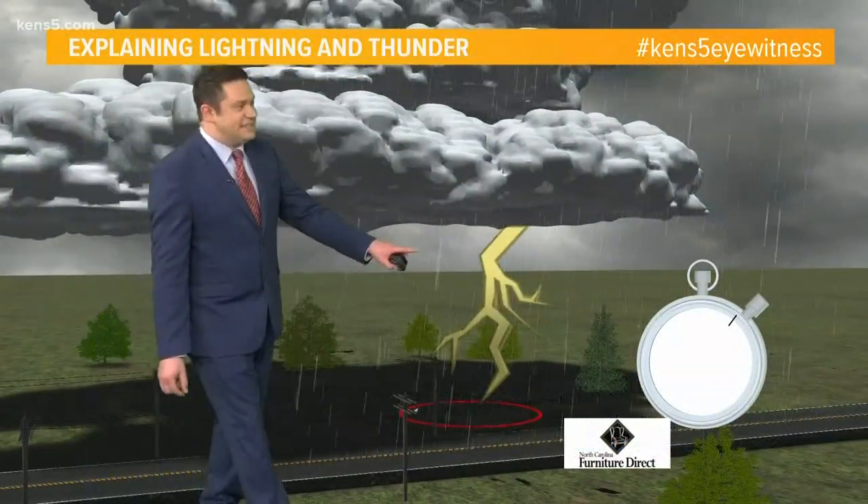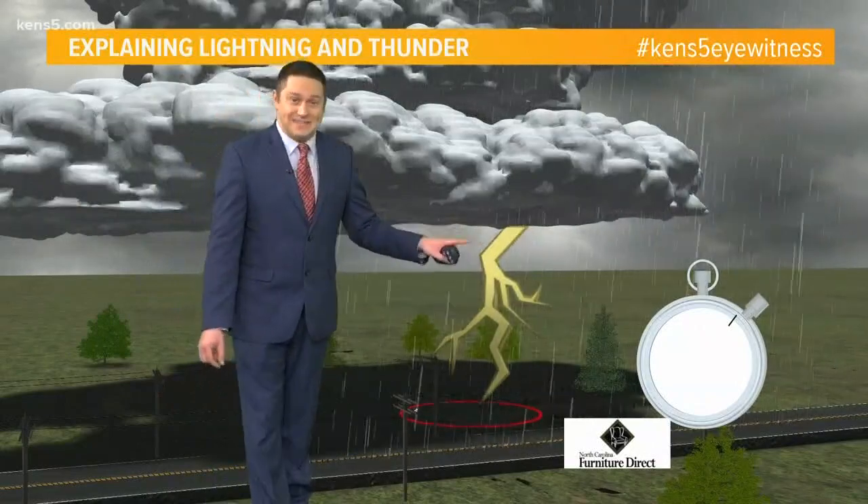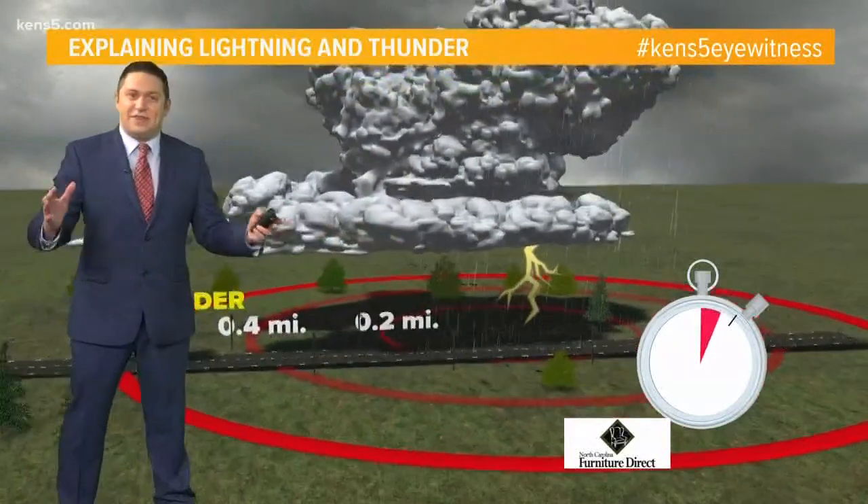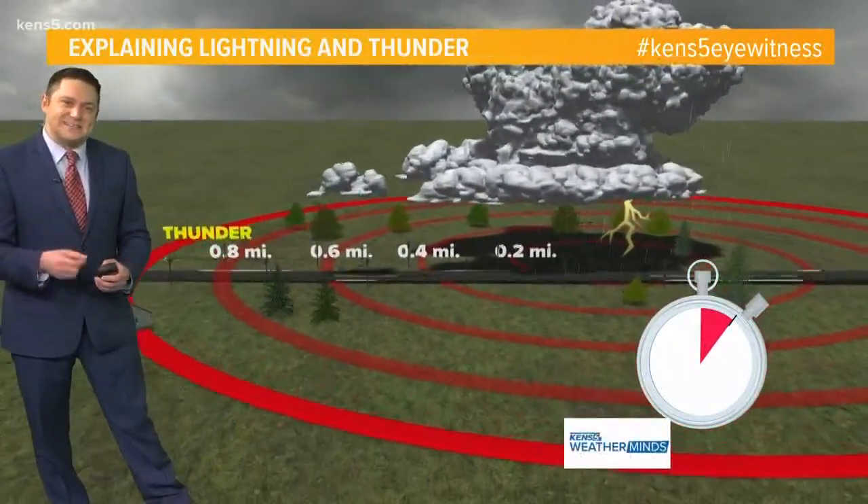Lightning and thunder, of course, are a cause and effect. First comes the lightning — which, by the way, a strike is five times hotter than the sun. The rapid expansion of air creates the sound of thunder, that thunder clap.